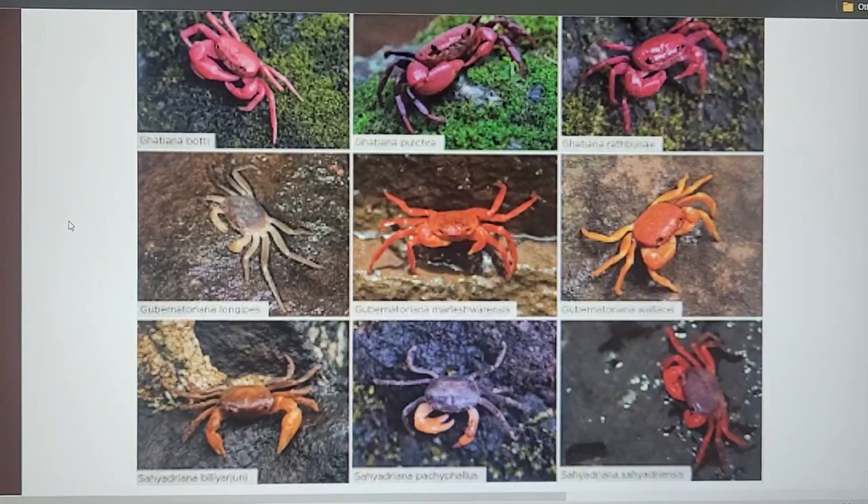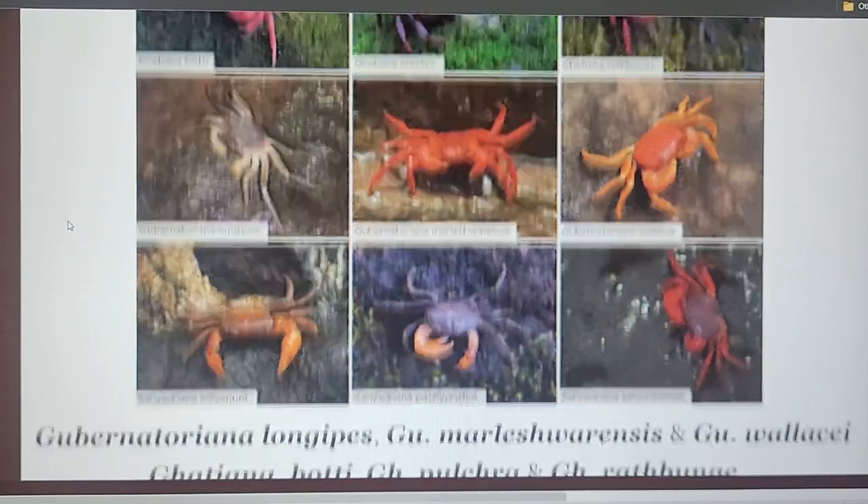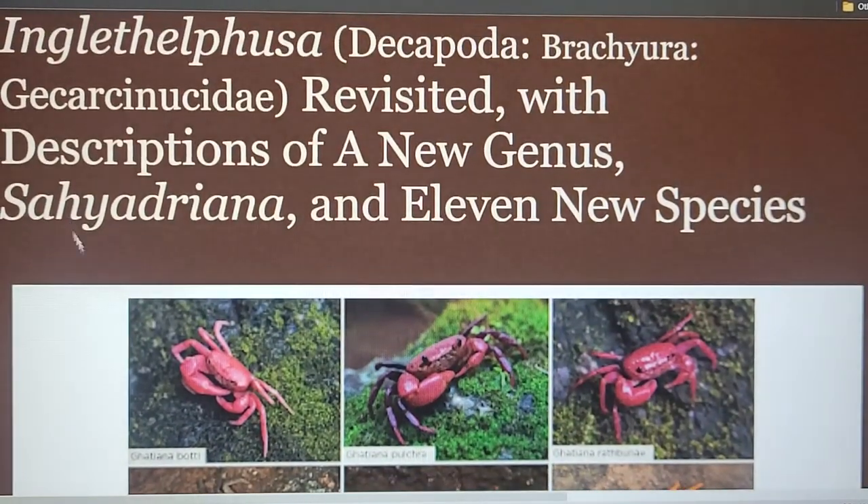Alright friends, without further ado, here are nine of the new species of these Indian micro crabs. They're really, really beautiful and cool. There are around 1,300 species of freshwater crabs in the world, mostly distributed around the tropics and subtropics, divided into eight families. Now we can add at least a dozen more to that list.